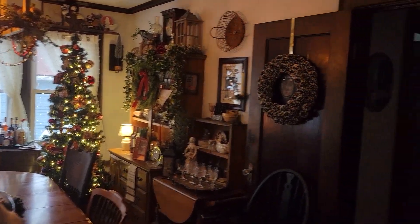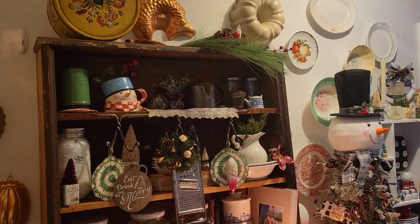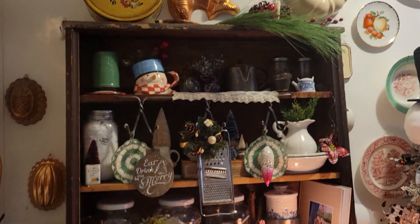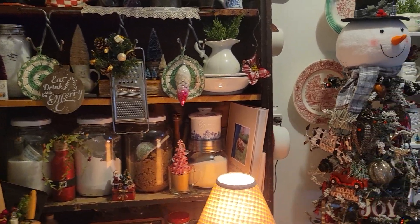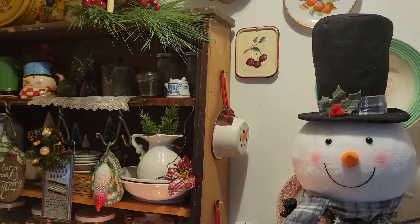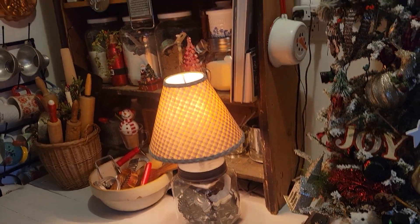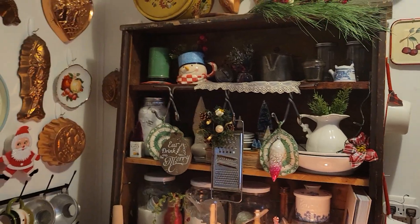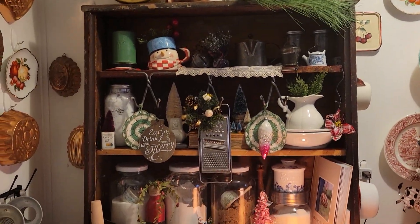Now we're going to go into my kitchen. You will notice that I took this — it's a bookshelf but it reminds me of the upper half of a hutch. I said I wanted to incorporate it into my kitchen; it was in my entryway before, but I put it in here and it's worked out really well.